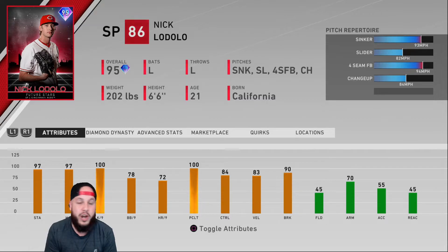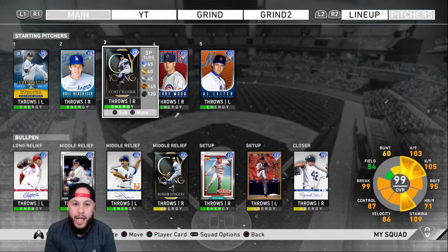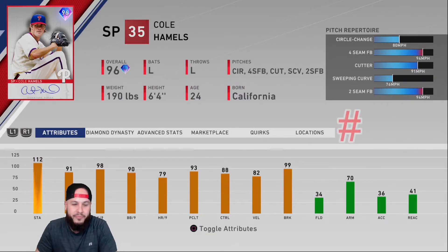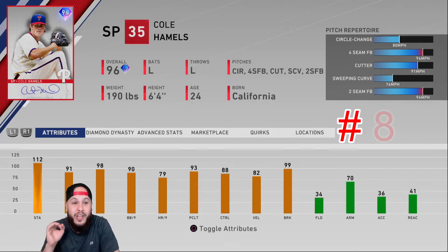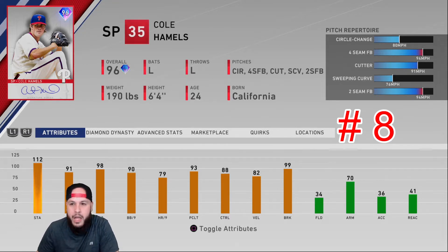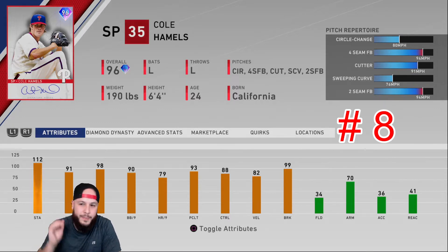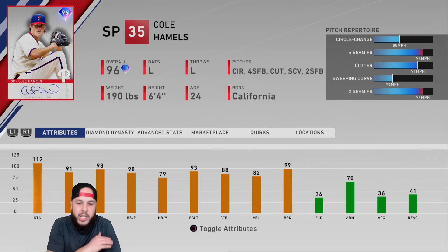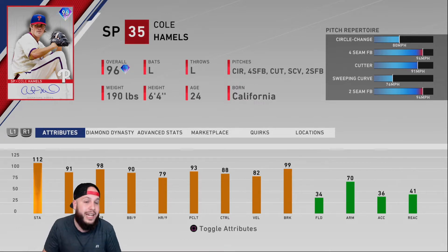At number eight, I have Cole Hamels, who I don't have on my rotation but he's a very solid card. That cutter may be the best cutter in the game — it moves so much, comes in at an angle. The sweeping curve is a little slow and tends to hang, but the circle change is nasty and the fastball can touch 95-96. Spam that cutter, mix it with the two-seamer as kind of a sinker, and he's very effective. Solid per-nines across the board — 96 overall.